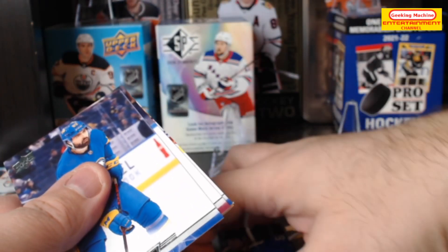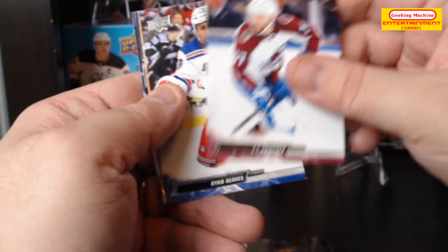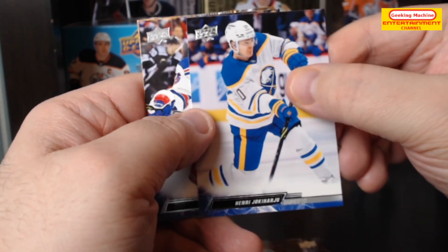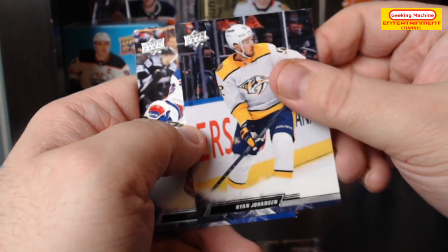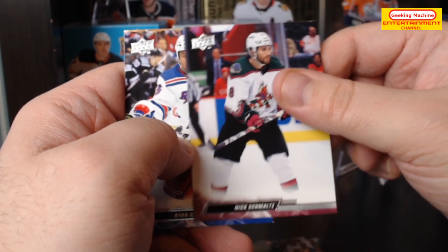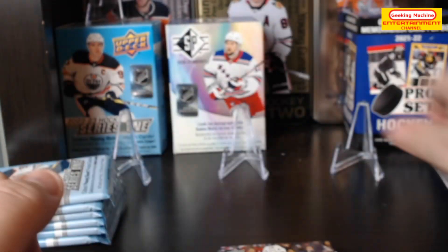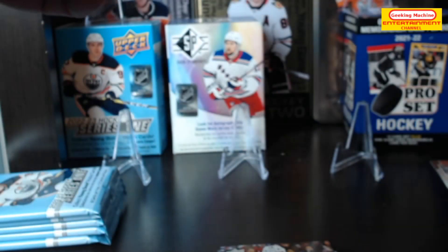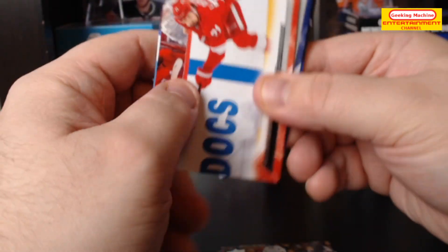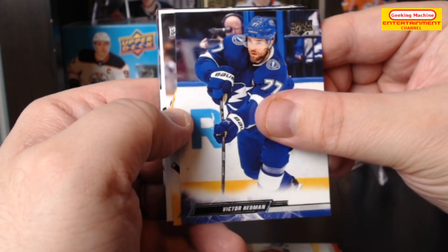On to the second pack — I'm expecting a couple of Young Guns in this overall. We've got an Alex Turcotte, JT Comfer, Ryan Reeves, Henri Jokiharju, Ryan Johansen, Timo Meier, Nick Schmaltz, and finally we have an orange Dazzler of Carol Vasilevskiy. That small card still counts as the Young Guns run.